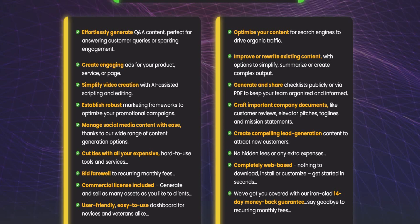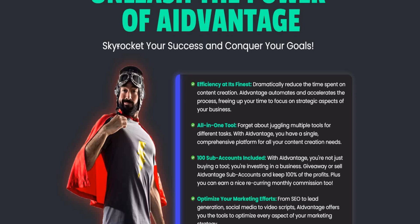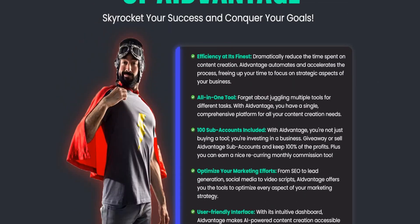No agent fees or extra expenses. Completely web-based — nothing to download, install, or configure. Get started in seconds. Backed by an iron-clad 14-day money-back guarantee. Say goodbye to recurring monthly fees with one single one-time payment. Unleash the power of AI Advantage and conquer your goals efficiently.